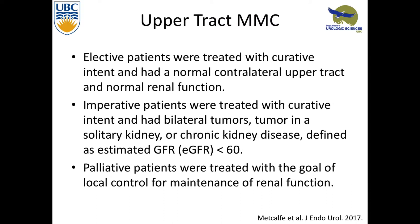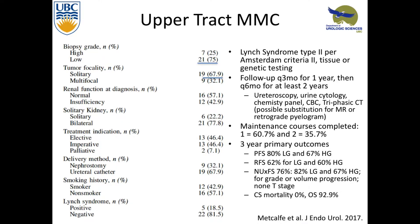They had different treatment groups: elective patients — healthy patients they're really trying to cure — and imperative patients, the ones with bilateral disease, solitary kidney, chronic disease, low GFR, or palliative — people just trying to maintain some local control. About 25% was high grade and most was solitary tumor. Normal versus abnormal renal function was about split. Treatment was mostly by ureteric catheter, left up to the patient. Some patients had Lynch syndrome — many at risk for bilateral occurrence, giving reasons to offer this treatment.